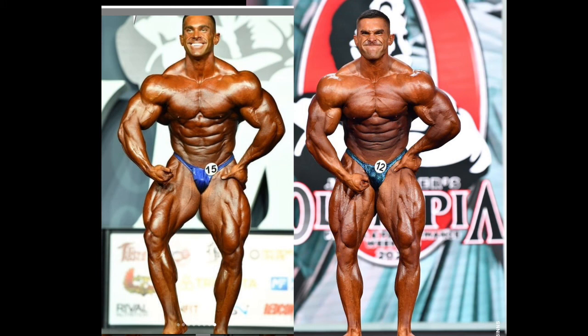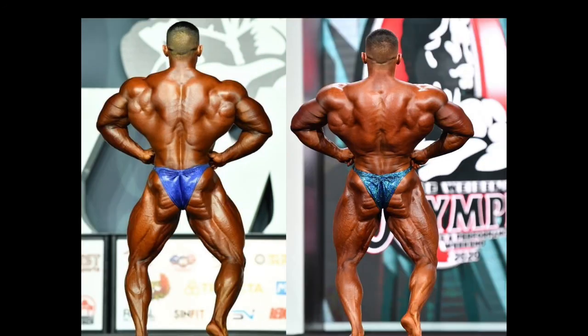Another question is whether Derek Lunsford improved from last year. A lot of people seem to think so since he's in the top call-out, but in my opinion his main improvement wasn't in conditioning. I don't see him being sharper than last year, but he is fuller and a bit bigger — his legs look bigger and he has more of that 3D effect. Looking at the back lat spread, he clearly has a much fuller back, noticeable in his traps. So he came in better this year due to fullness, not conditioning.